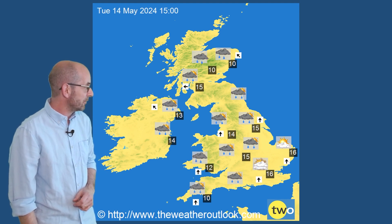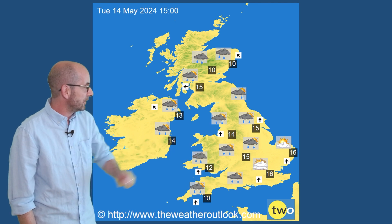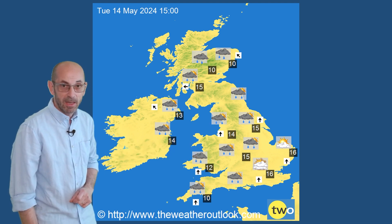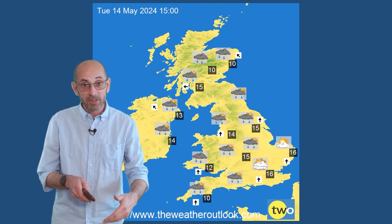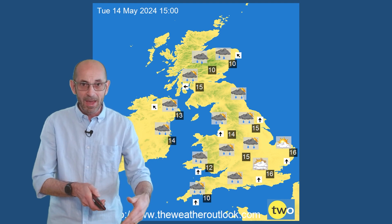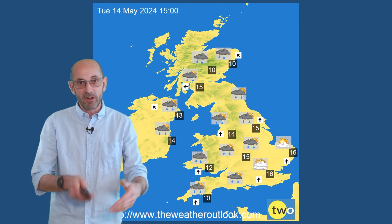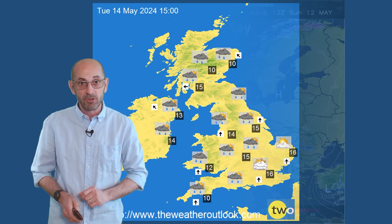And then into the early part of next week — Tuesday the 14th — it's cooler: 14s, 15s, 16s. There's a risk of wet conditions really virtually anywhere. So a transition from the warm and settled start to changeable or unsettled weather later on, according to the GFS.